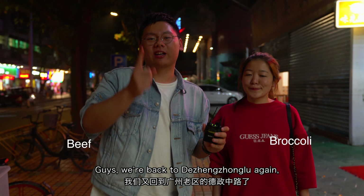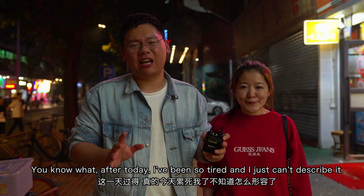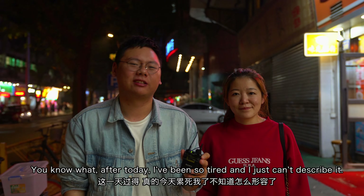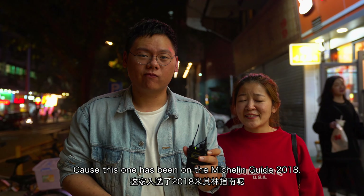We're back to Dezheng Zhonglu again, which is located in the old town of Guangzhou. It's actually pretty close to where we stay. After today I've been so tired. Shall we have some soup? What's so special with the soup that you recommended? Because this one has been on the Michelin Guide 2018.